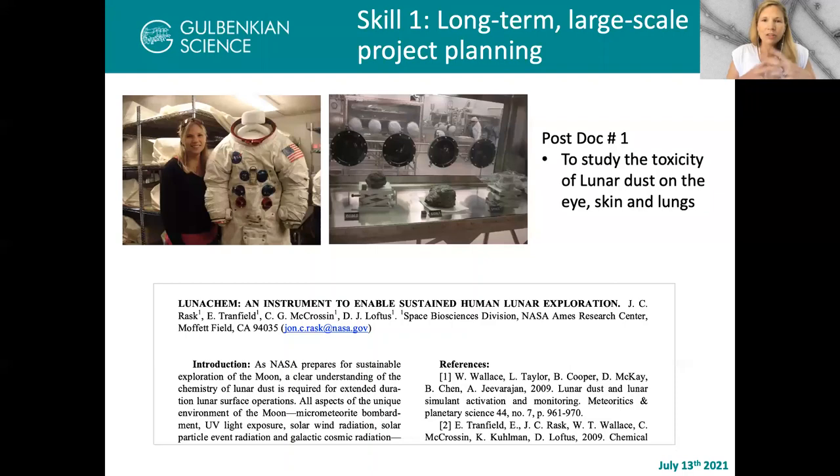That sense of long-term, large-scale, multi-step planning was essentially the foundation of what it would be like to build a facility. The other thing I learned at NASA, which I love to this day, is the notion of the critical path. This is something I implement all the time in my facility. If you don't know what this idea is, we can talk about it later, but it's really the best for project planning.